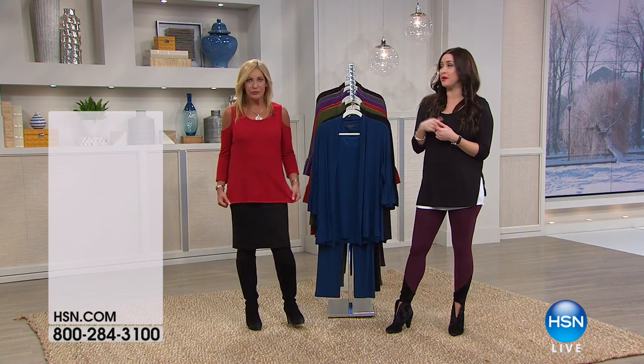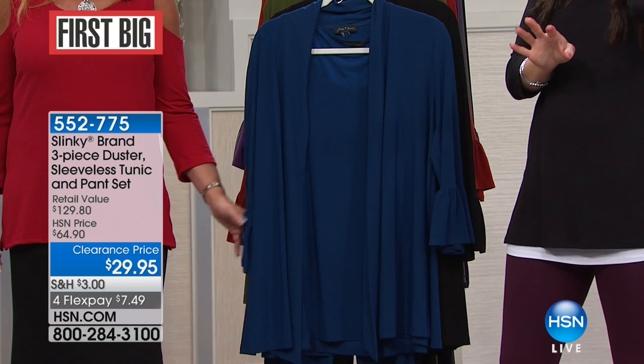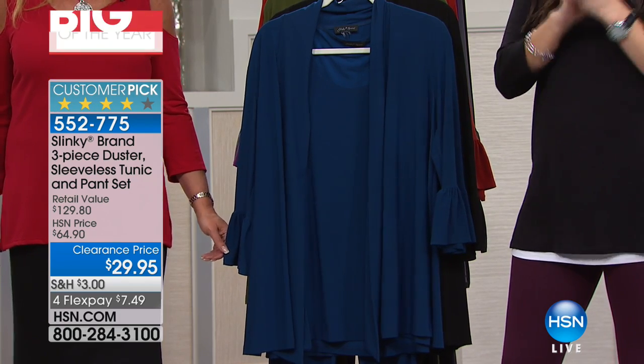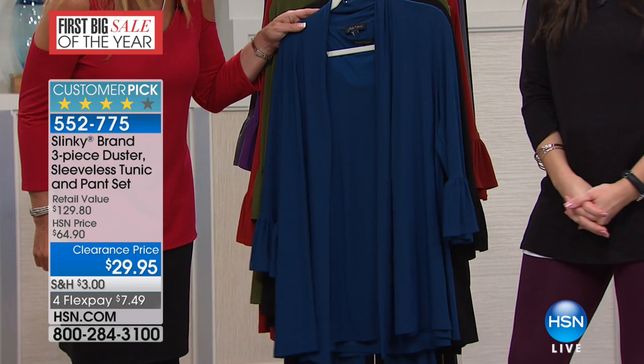I'd recommend that you pre-order because the top that we just had — the two-pack — was an example of how quickly things are going to go tonight. $29.95 for a three-piece head-to-toe outfit.